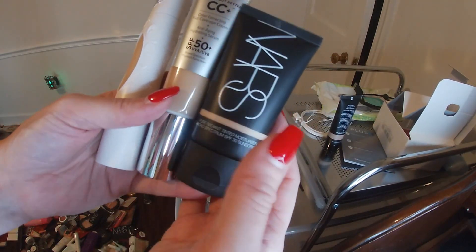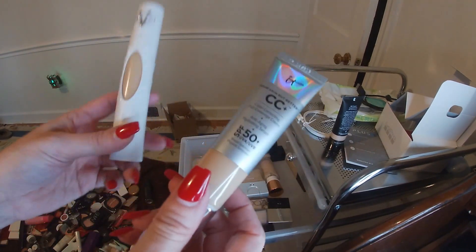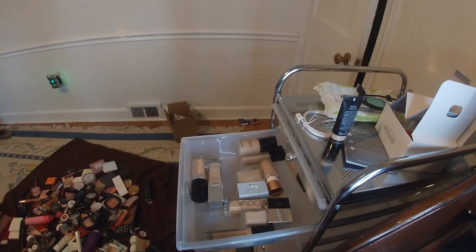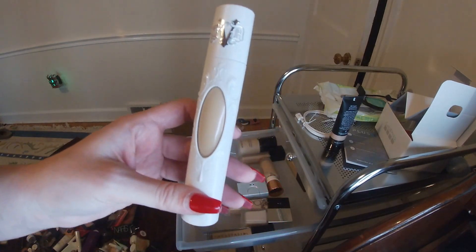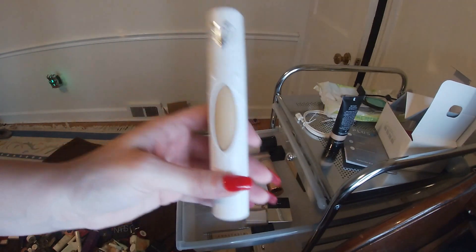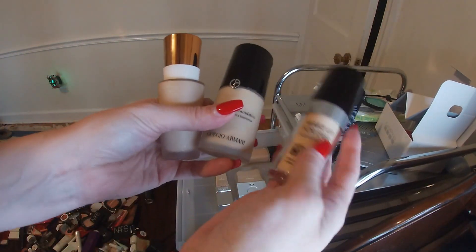This is the NARS Pure Radiant Tinted Moisturizer — I've been using this for years, I really like it. The It Cosmetics CC Cream and then the Kat Von D True Portrait. I always say 'Self Portrait' but it's True Portrait. I'm not sure how I feel about it — I'm not in love with it, but maybe I'm just not used to that formula.